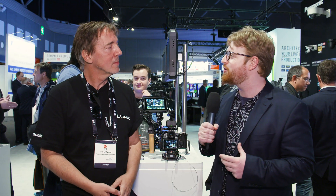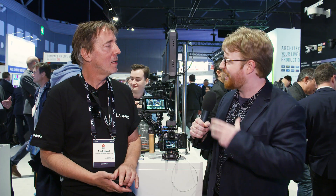I'm here with Panasonic Europe Ambassador Nick Driftwood to talk about the brand new S1H. Nick, can you let us know what is different from the S1 and all the other cameras in the Lumix range?